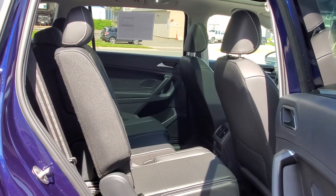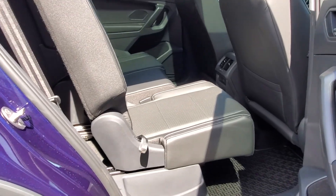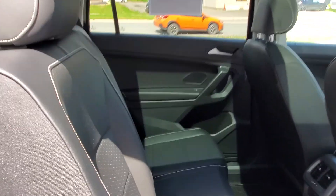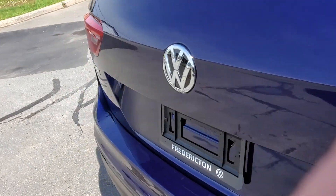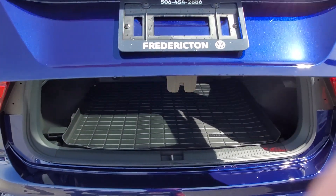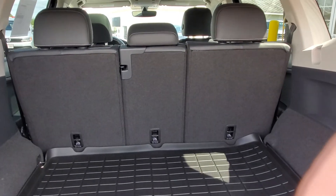I just slid that seat forward about six to eight inches. The other side does the exact same — there's just a handle underneath the seat. The seats also recline, and of course like all SUVs, there's a full flat fold with the power lift gate, as already mentioned, plus huge cargo volume with a 60/40 rear split and center pass-through.